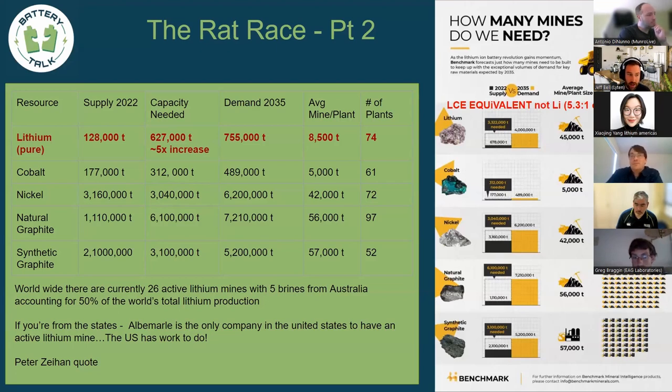Looking at LCE demand and converting to pure lithium, 2035 demand numbers on average show deltas in the millions of tons — a 5x increase in lithium production in the next decade or slightly more. To put this in perspective: in the history of the world, we have never doubled production of a material in a decade, and we're asking to 5x it. That statistic comes from Peter Zeihan — go check him out for more on material and supply issues.